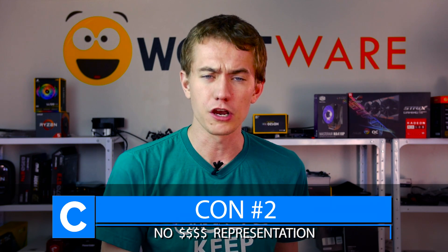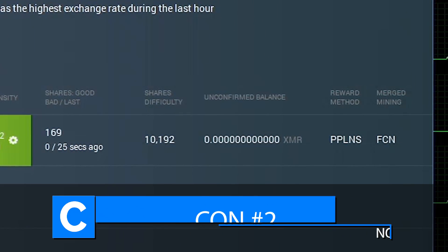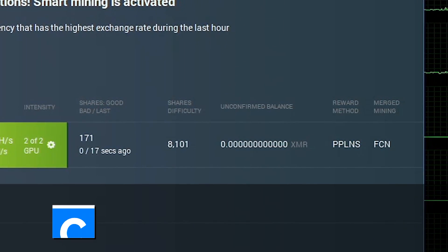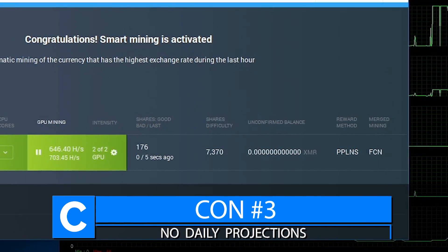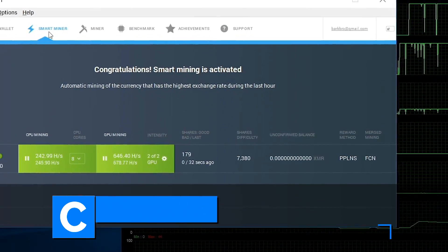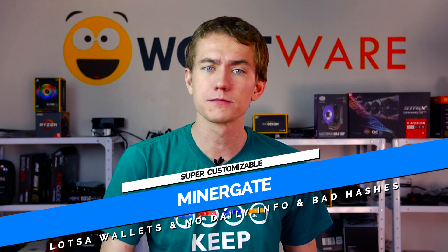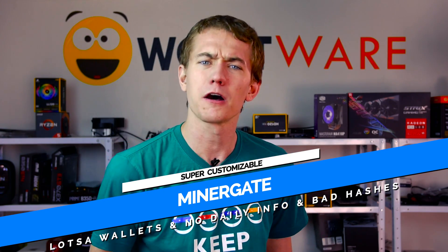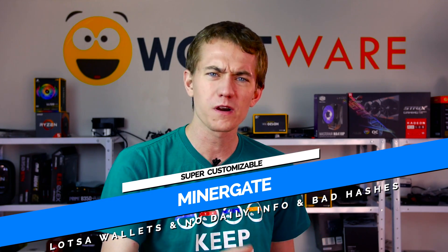The second con is that there's no estimated fiat currency payout representation. It will only tell you what your balance is in the crypto that you're mining, not the dollar amounts. And even then, it doesn't really indicate what your daily anticipated balance is. It's a bit lacking on the information that's helpful for you to figure out profitability — you don't know how much of the coin you're going to mine over a given day. Summing up Minergate: it looks professional and is highly customizable, but provides some screwy hashing rates and does little to help you figure out how much you'll be earning per day. The screwy hash rates are the most concerning part, and I wouldn't choose to use it for that specific reason.